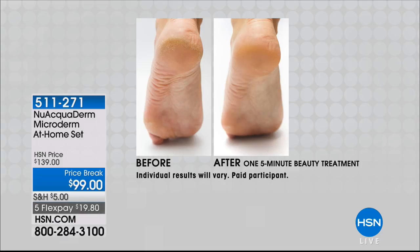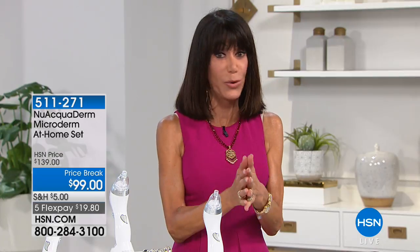Look at the heel before. Look at the after. Guys, it's summer. You can hide all your feet, the legs, all of this during the winter time. But now when it's time to kind of jump out there in those great sandals, you want the chance to be able to reveal beautiful skin.